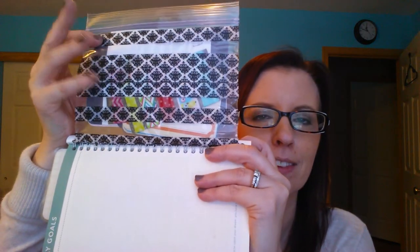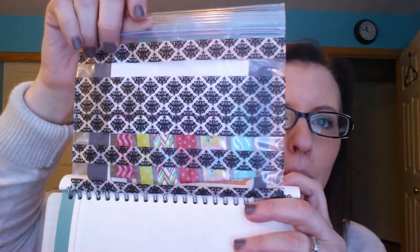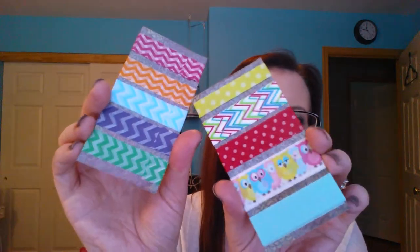I definitely want to make a bunch of planner videos because I did some cute things. In the back I made an envelope, and this is a Ziploc bag I decorated with washi tape. I cut the bottom out, put it in here, and now it's like a page — a little pouch. Inside I have washi tape on a card, journaling cards. It's a great little pouch and I'll probably make one for my new planner too.